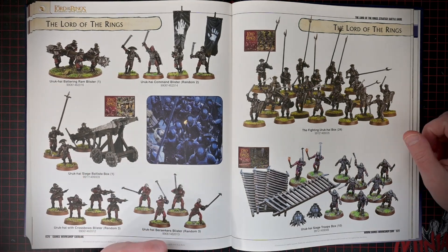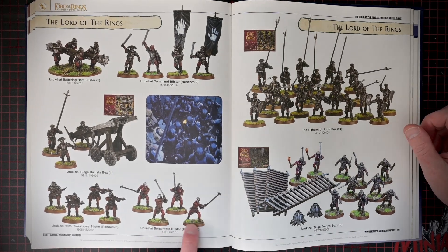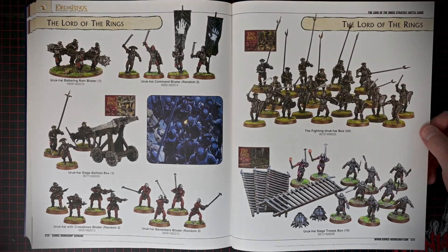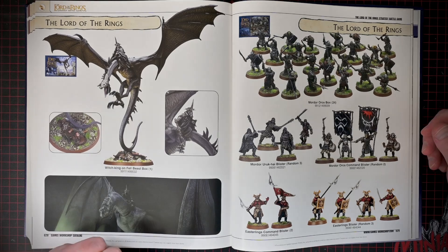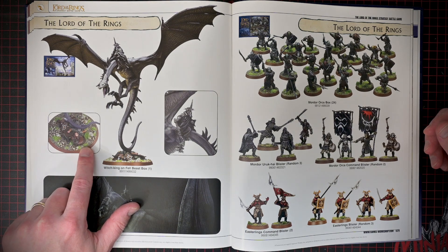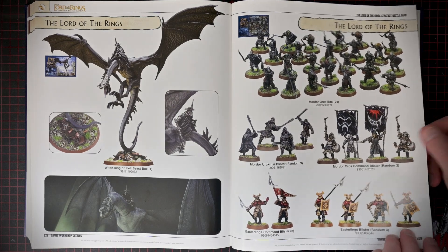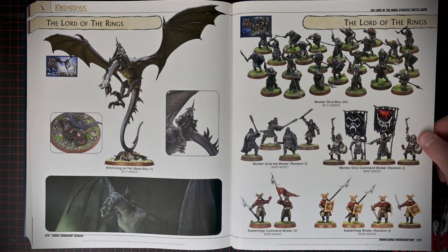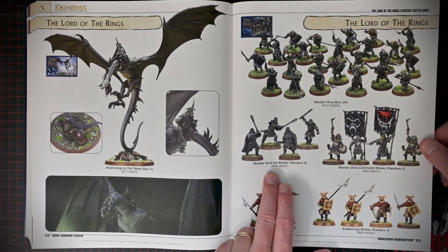I always thought the Uruk-hai were really cool. I'd like to paint a bunch of those berserkers. Something about those guys — they're just so vicious. That's an awesome model. That base — brutal. Easterlings — I love that pseudo samurai kind of thing they've got going on. It's really cool. Really nice stuff. I love those models too.